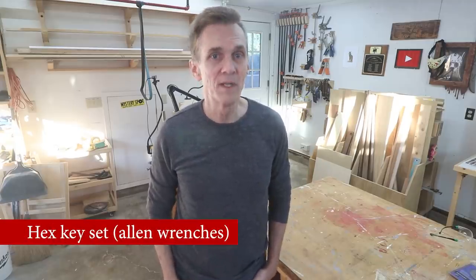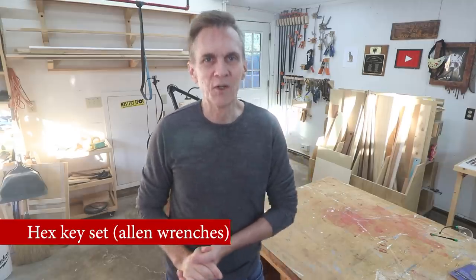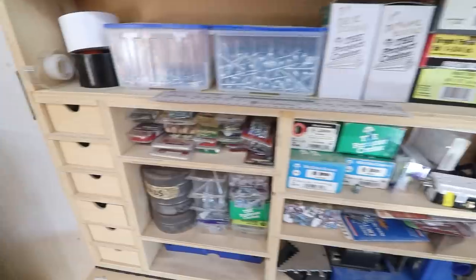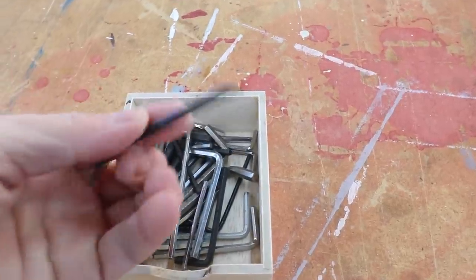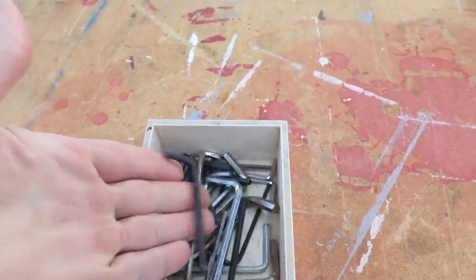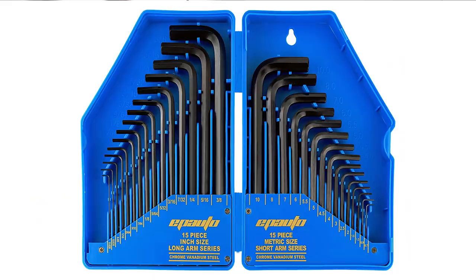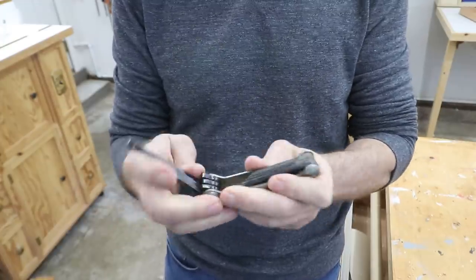Hex screws are more common than you might realize, going way beyond just assembling IKEA furniture. You'll encounter them on bikes, electronics, cars, and even for certain tool adjustments. They're very common when installing towel bars and light fixtures in your bathroom and kitchen. And someday when some of that stuff needs tightening up, you probably didn't save that hex key that came with it. So do yourself a favor and get a set of hex keys, also known as Allen wrenches. I recommend getting a set of individual wrenches rather than one of those foldable kinds — you can get more torque with them and they'll fit into tighter spaces.